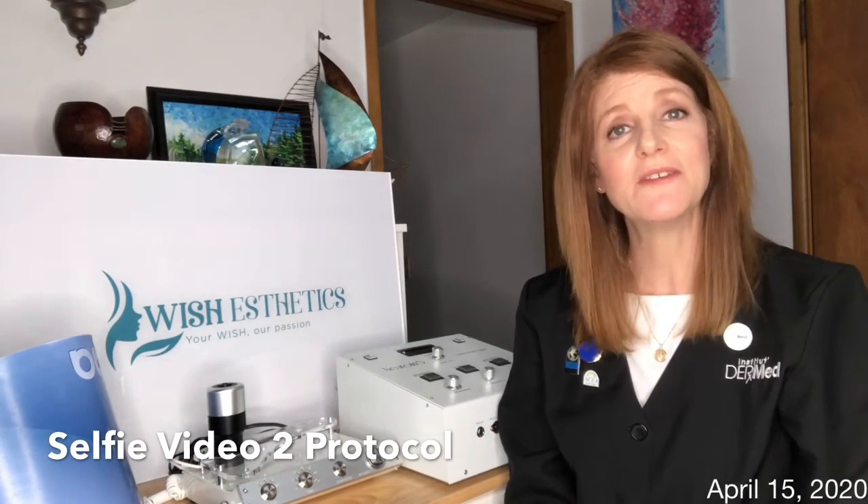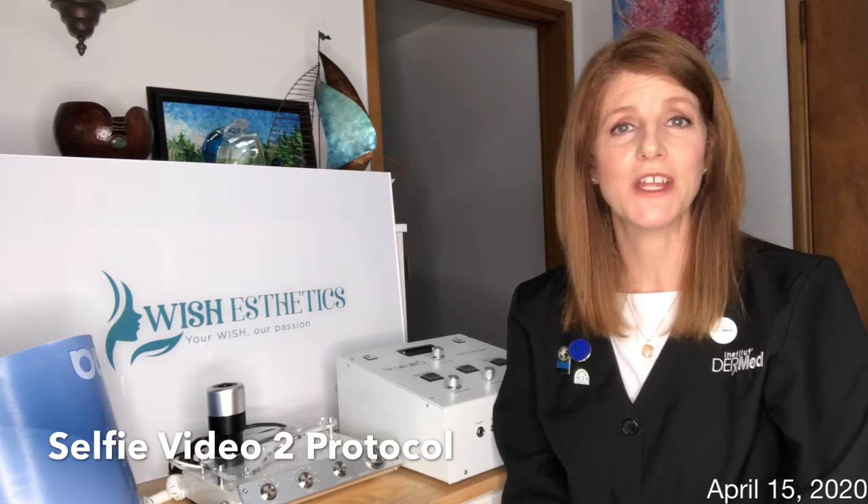Hi Skin Games, it's Kelli Walcott with Wish Aesthetics. Welcome to the second video of my selfie category case study.